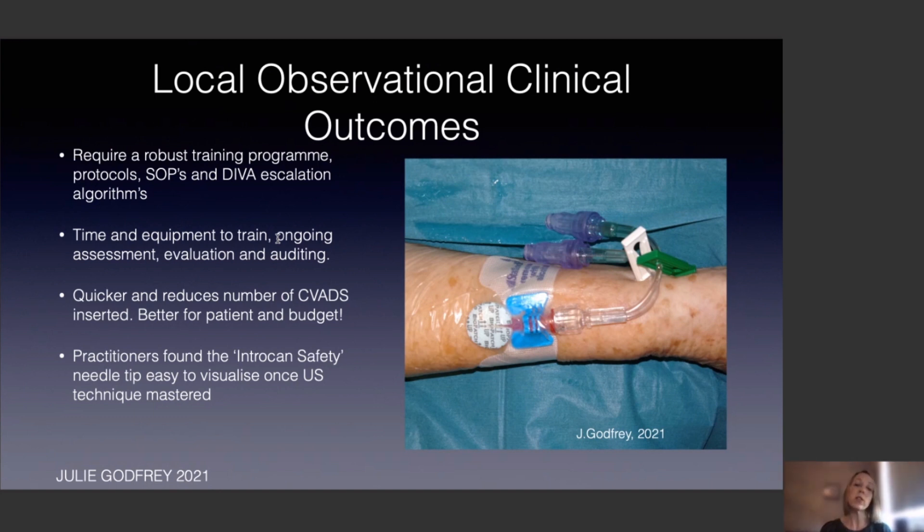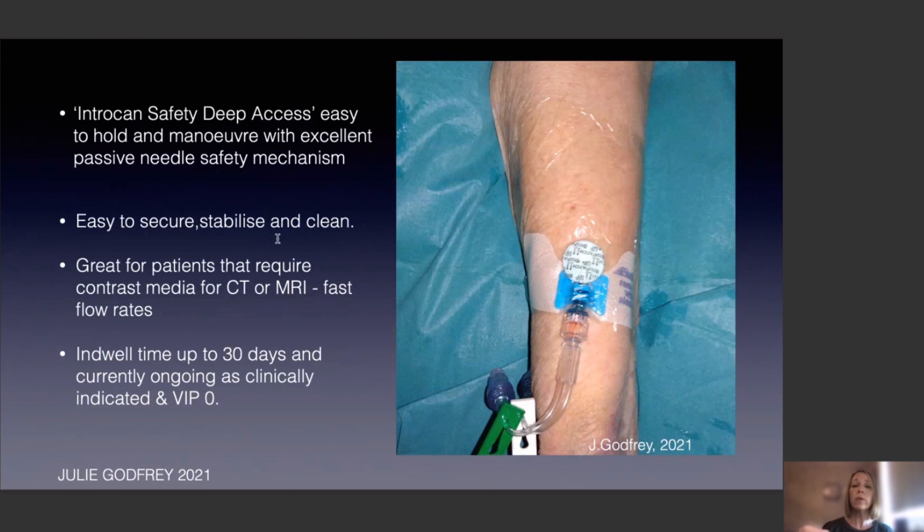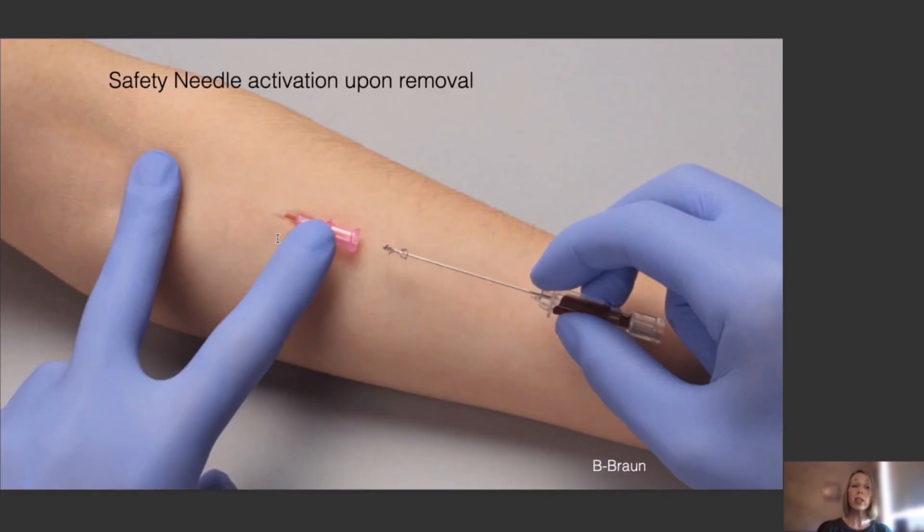Practitioners have found that the Intracan Safety needle tip is easy to visualise because it's etched and highly echogenic. Once the ultrasound skill is mastered, they find it easy to use and manoeuvre — whether you're used to placing PICCs and midlines with a modified Seldinger technique at a steep angle, or cannulating in the normal position. They're easy to secure, stabilise, and clean, great for patients requiring contrast media for CT or MRI due to fast flow rates, and indwell time is maintained as long as the VIP score is zero and clinically indicated. The passive safety needle activation on removal also reduces needle stick injury risk.